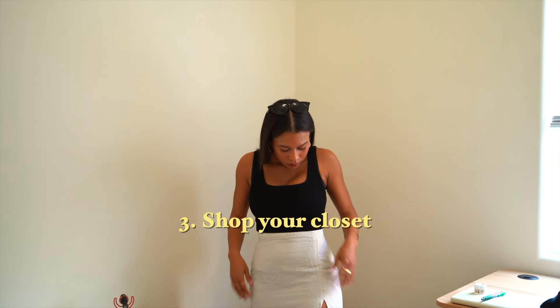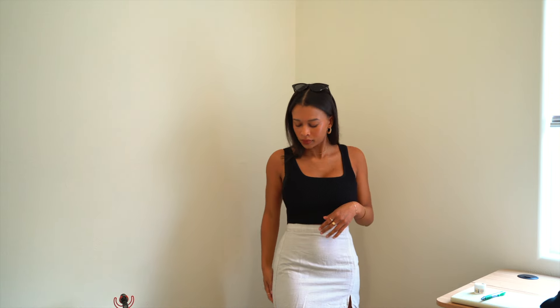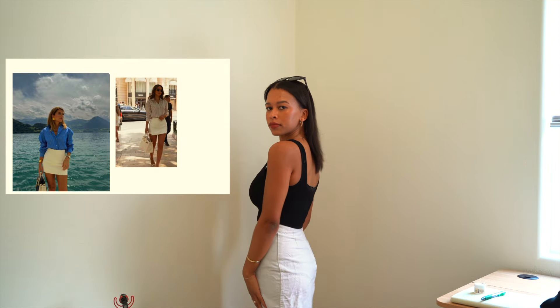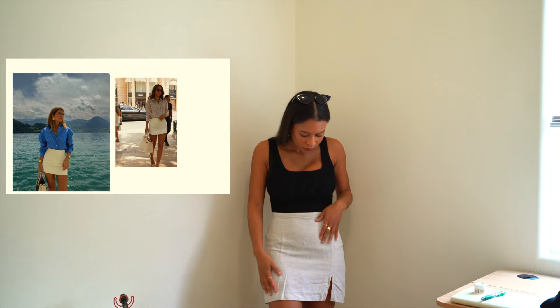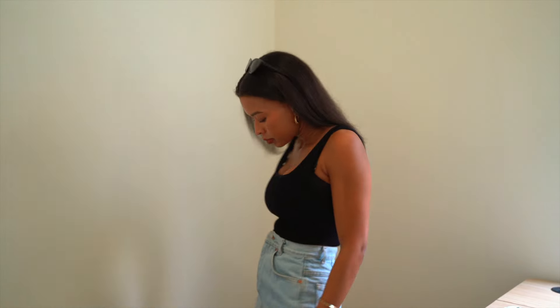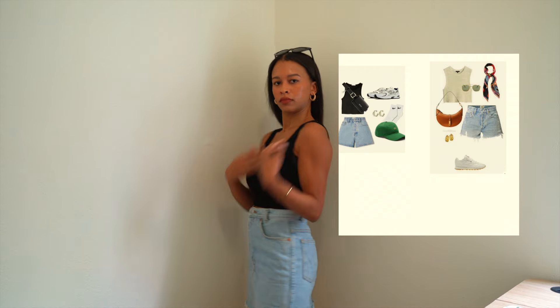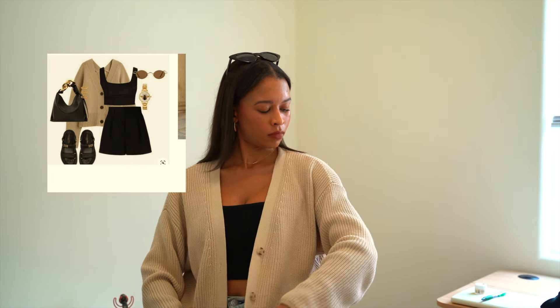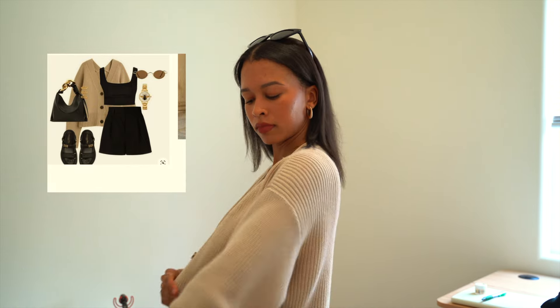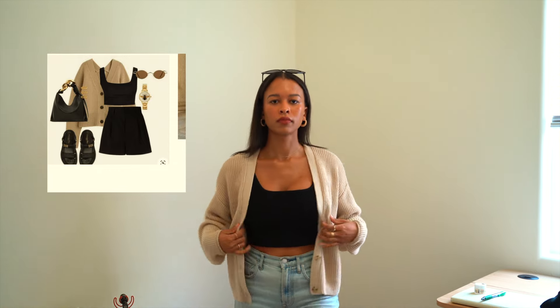Step three is to shop your own closet before buying new clothes. I have this skirt that goes with one of the outfits I'm recreating, a black crop top that matches many looks, and a cardigan for a black-on-black outfit. We often go out and buy clothes when we already have key staples in our wardrobes.